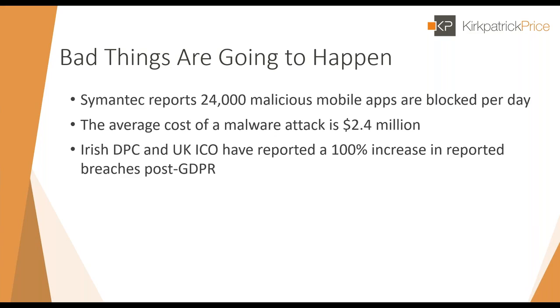Let's talk about the reality of breach notification — bad things are going to happen; it's a question of when rather than if. Symantec reports that 24,000 malicious mobile apps are blocked every day. The average cost of a malware attack is $2.4 million, and that cost is growing. The Irish and UK data protection authorities have both reported a 100% increase in reported data breaches since GDPR became enforceable in May 2018.